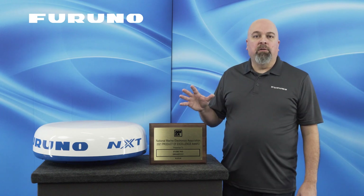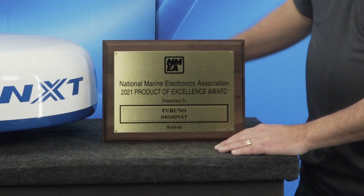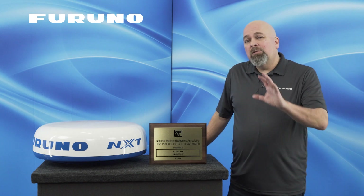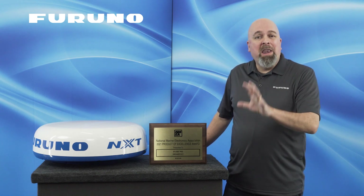This year at the National Marine Electronics Conference, the dealers and resellers voted on best radar and the DRS-4D NXT radar won. This is the fifth time that it's won — more than any other solid-state radar on the market has won, bar none.